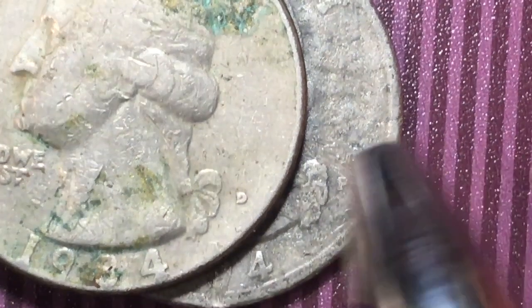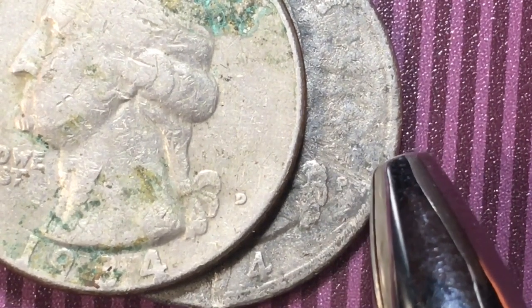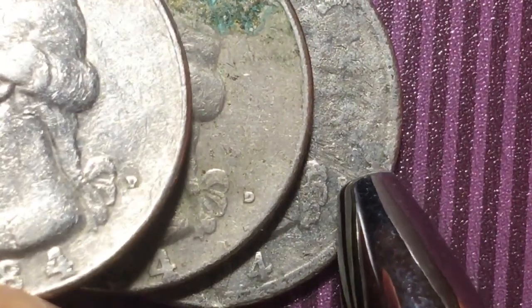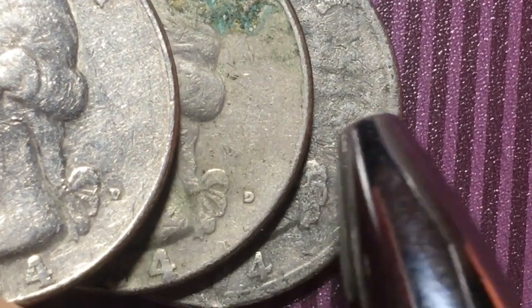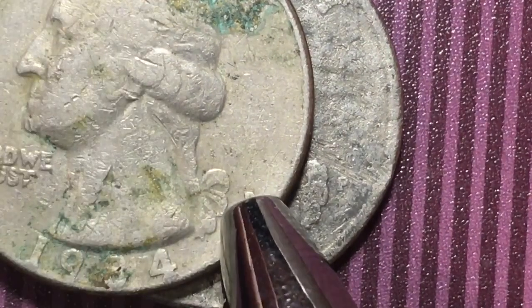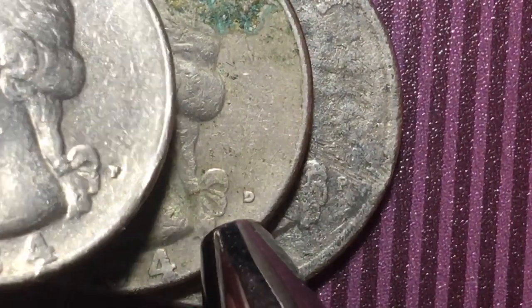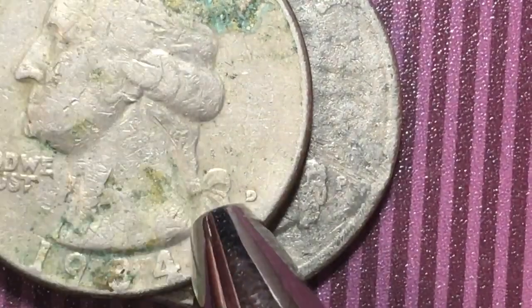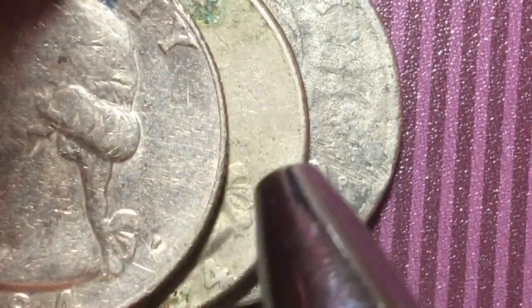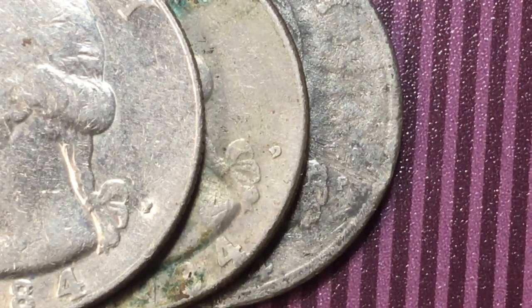They made 676 million Philadelphia quarters — 676 million of these coins. They made about 2 million a day counting every day of the year, so they probably made even more than that. There's another D — we'll take this one for the best. All of these coins are going to have a D or a P on them, because these are the general circulation coins.